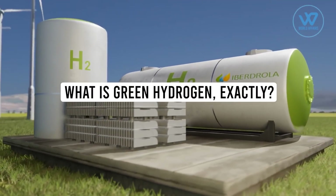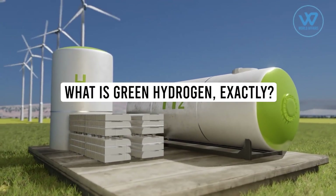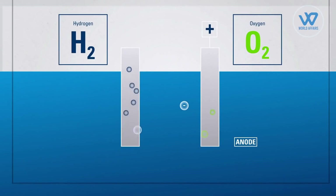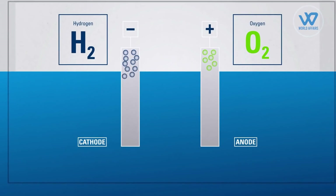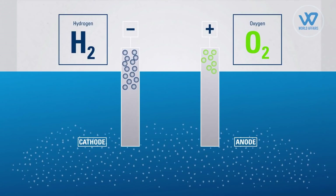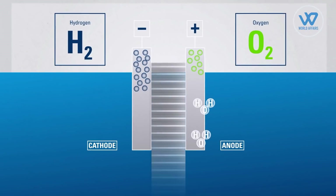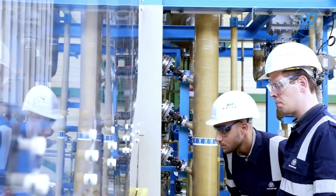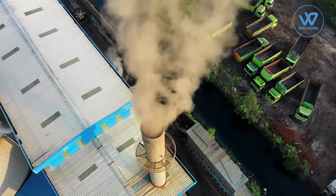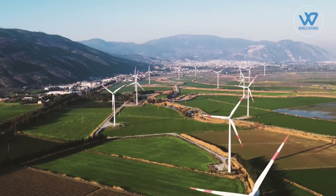What is green hydrogen exactly? Electrolysis is a chemical process that produces hydrogen, which is a ubiquitous, light, and highly reactive fuel. To separate hydrogen from oxygen in water, this technique employs an electrical current. We will be able to manufacture energy without spewing carbon dioxide into the environment if this power is supplied from renewable sources.